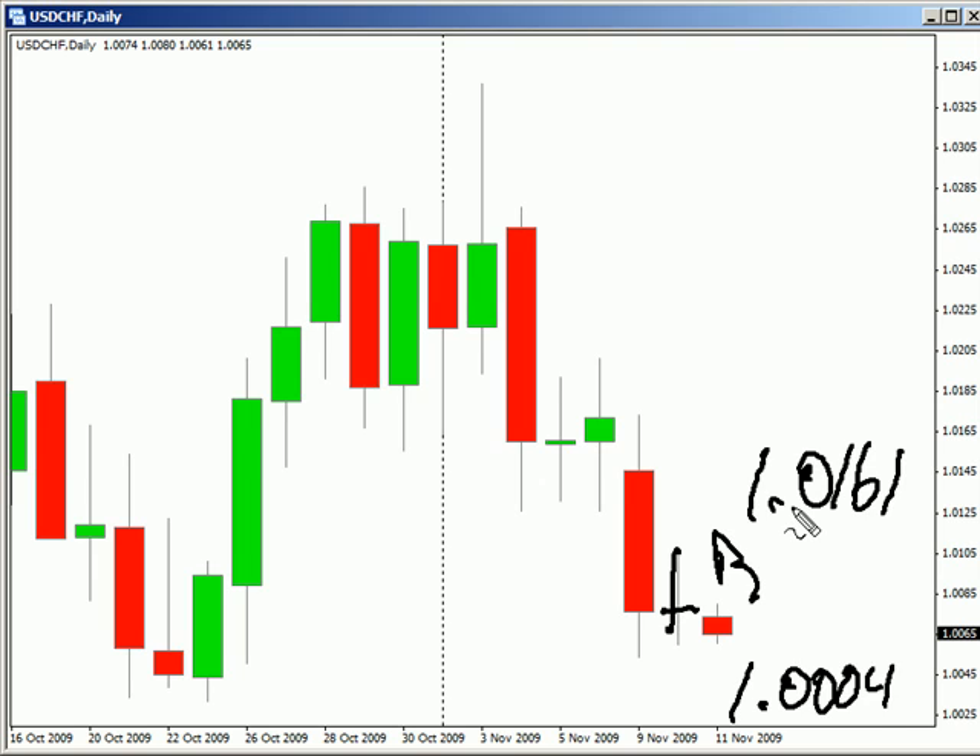Look for this pair to hit some resistance around 1.0125, possibly hitting support at 1.0050.